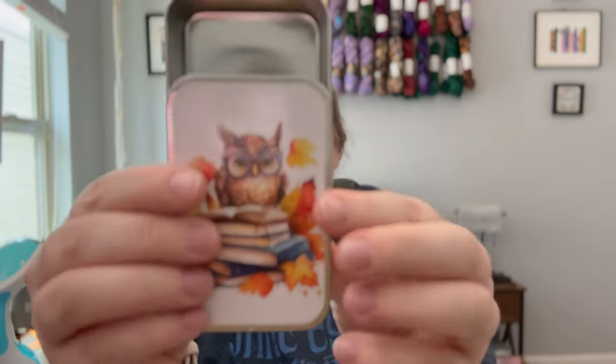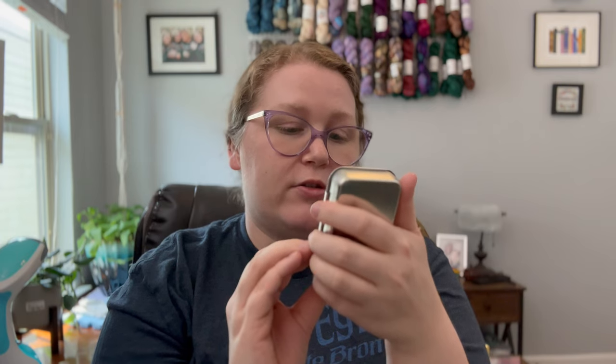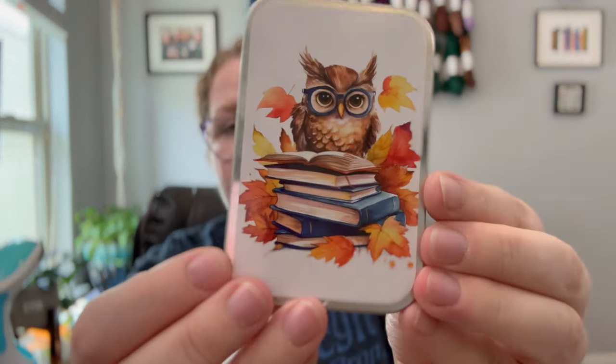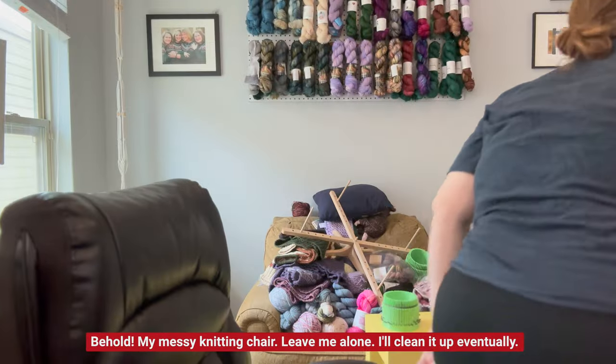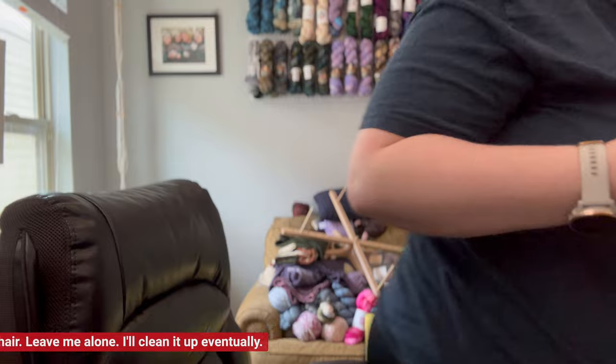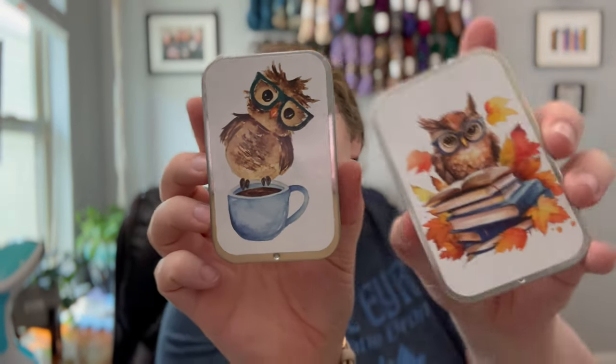I also love this cute owl tin. I think Dawn probably painted this — she's very talented. I'm not sure, I don't see her signature on this one, but usually she paints the watercolors featured on Twice Sheared Sheep merchandise. I'll have to ask her about that. I have another tin from Twice Sheared Sheep at my cranking station — a coffee owl — so now I have a coffee owl and an autumnal bookworm owl. They'll be fast friends.